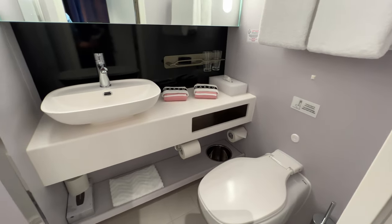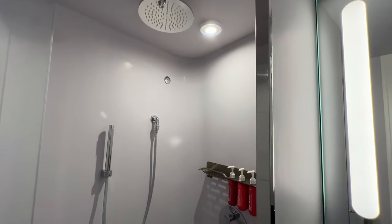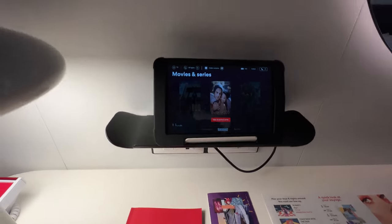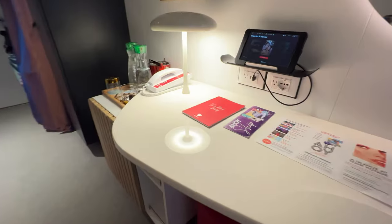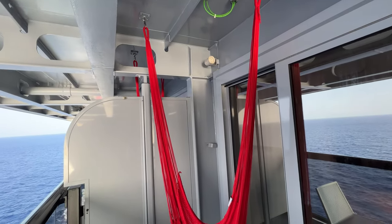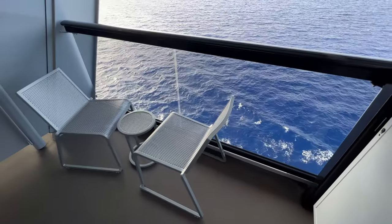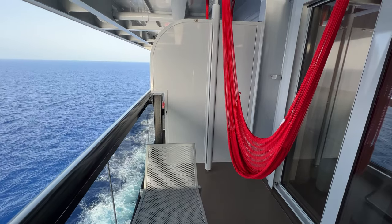While the bathrooms are a tad on the small side without much counter space, we are fans of the rainfall showers and upgraded bath products. We also like all the technological enhancements, including the tablet for controlling in-room functions, plus USB and power outlets throughout. We are fans of the sea terrace hammock — while not the biggest balcony, it provides space for two chairs, a table, and the hammock, which quickly became our favorite spot for lounging.